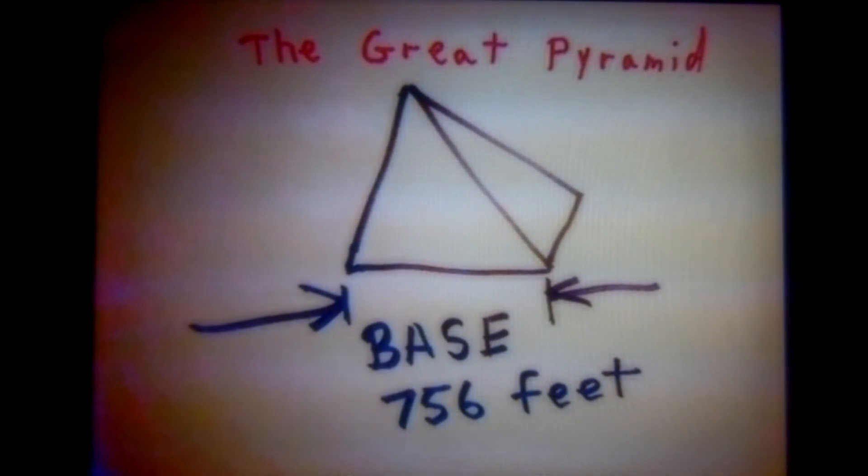Hello everyone, Jeffrey Krueger here. I hope you like this little cartoon sketch of the Great Pyramid. The reason for this video is that for years I've always heard that the Great Pyramid has an error that is only three minutes of one degree off alignment with true north.